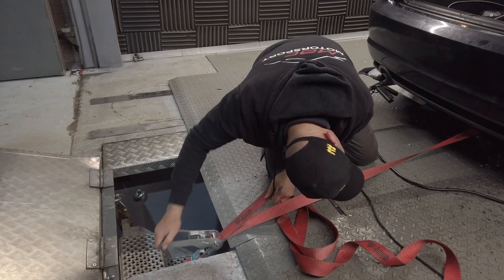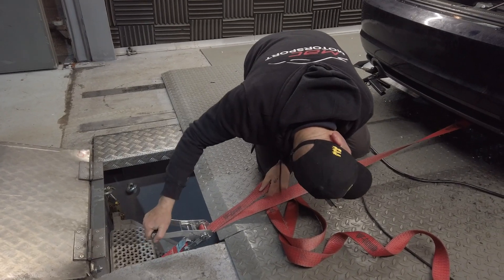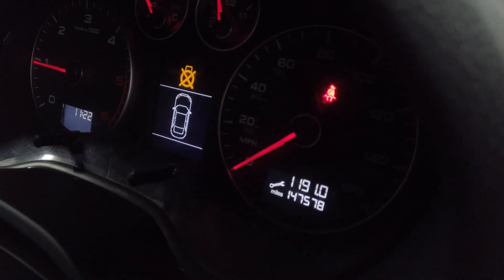This vehicle has a full service history and has therefore had regular oil changes. Let's see what we start off with.